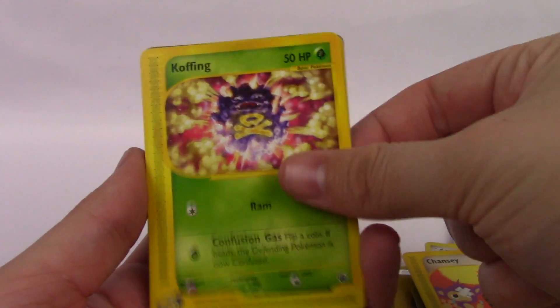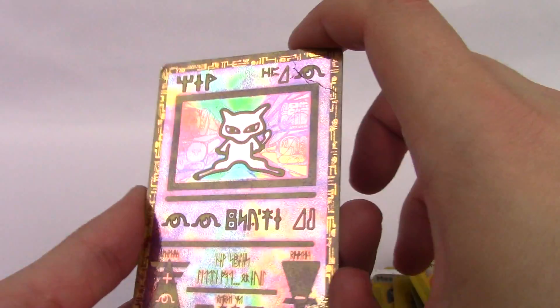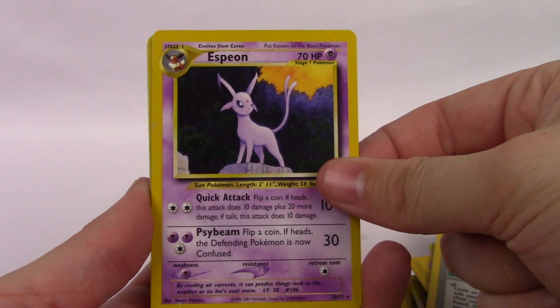We have Chansey. Koffing. Dodrio. We have a Mew — Ancient Mew promo. Misty's Wish. And we have an Espeon.